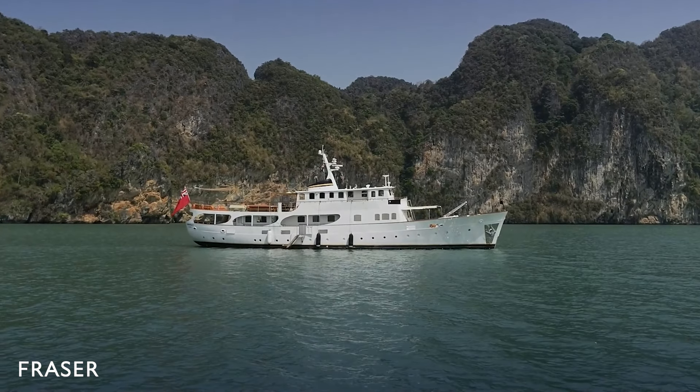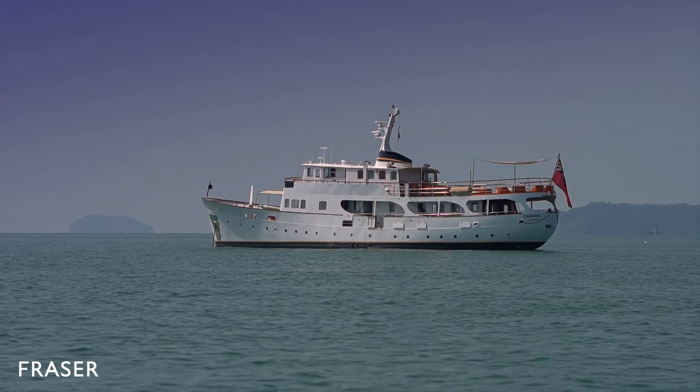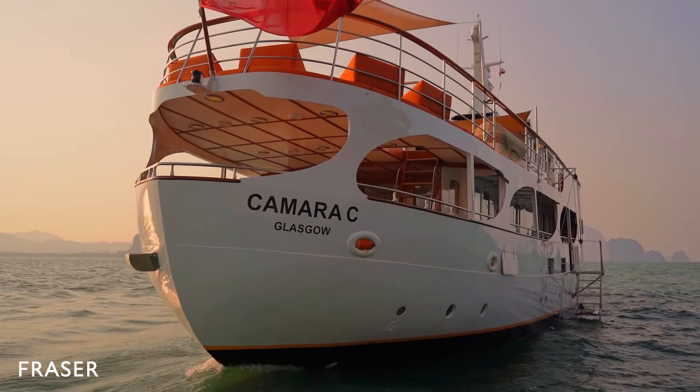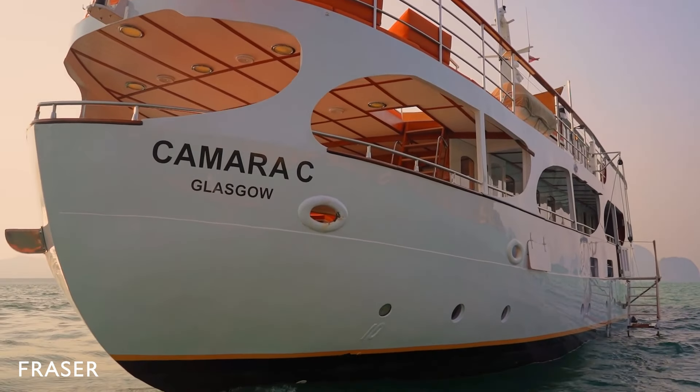Camera C exudes a timeless charm through tasteful decor and discreet adoption of modern amenities. Staying onboard is to experience yachting from a bygone era, making her ideal for entertaining friends and family on your charter vacation. Let's explore Camera C to see what makes her so special.